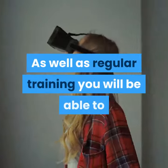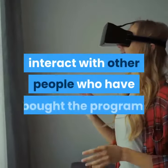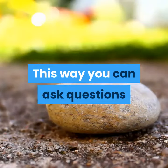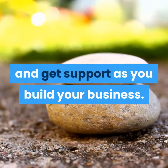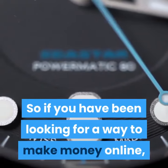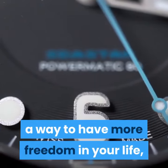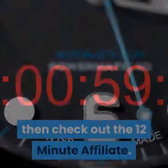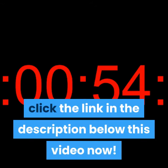Along with regular training, you will be able to interact with other people who have bought the program, so you can ask questions and get support as you build your business. If you have been looking for a way to make money online and have more freedom in your life, then check out the 12-minute affiliate. If you want to learn more, please click the link in the description below this video.